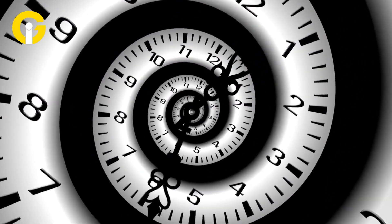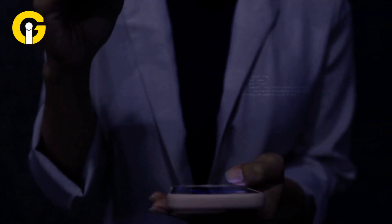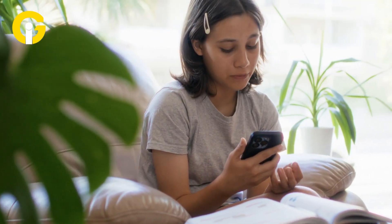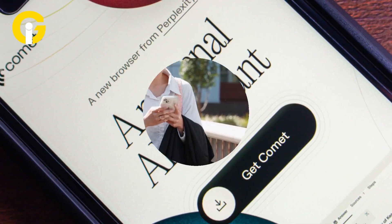While there is no timeline yet for a full release, the pre-registration opens the door to a potential wave of AI mobile browsing. If you're ready to test drive a browser that can chat, suggest, and maybe even predict your next move, Comet on mobile is coming — and it looks ready to shake up the way we surf the web.